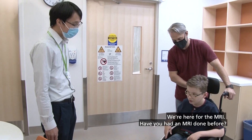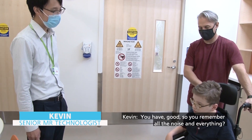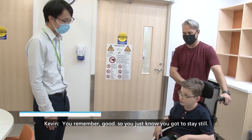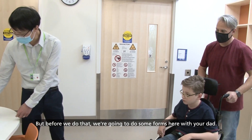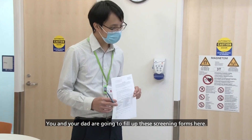Hi Zach, nice to meet you. We're here for the MRI. Have you had an MRI done before? Yes, I have. Good. So you remember all the noise and everything? Yes, I remember. Good. So you just know you've got to stay still. Before we do that, we're going to do some forms here — you and your dad are going to fill out these screening forms.